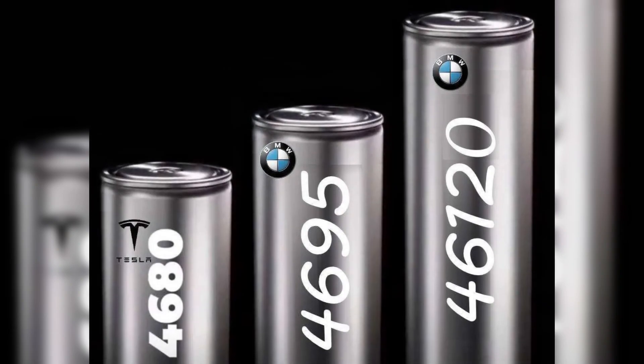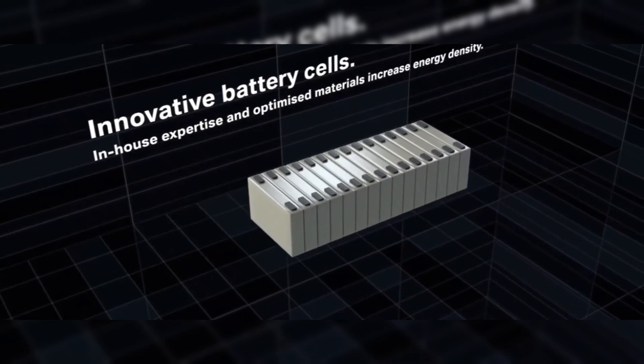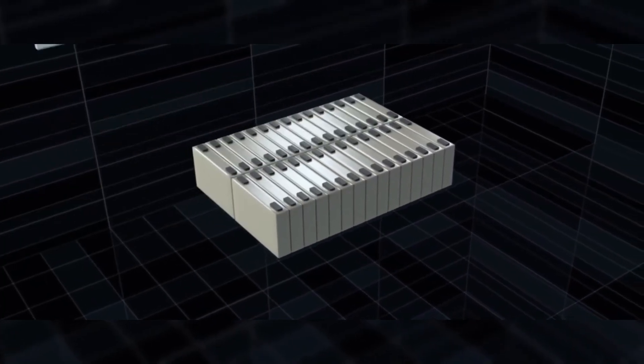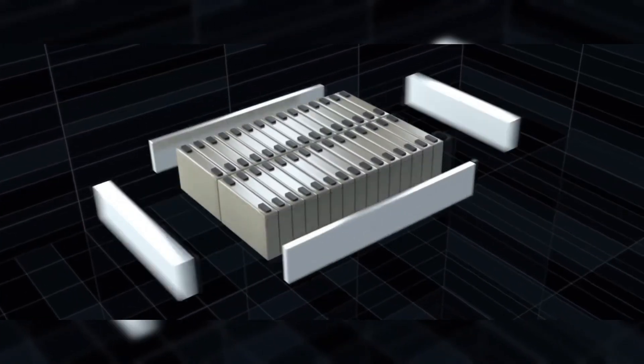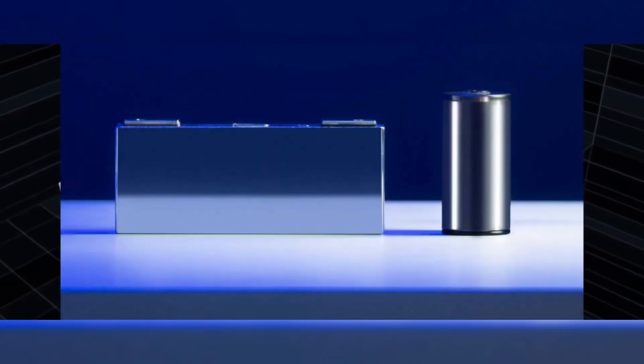Now, with Gen 6, BMW is switching to large-format cylindrical cells, similar to Tesla's 4680s. BMW's format includes 4695 and 46120, referring to a 46mm diameter and either 95 or 120mm height.